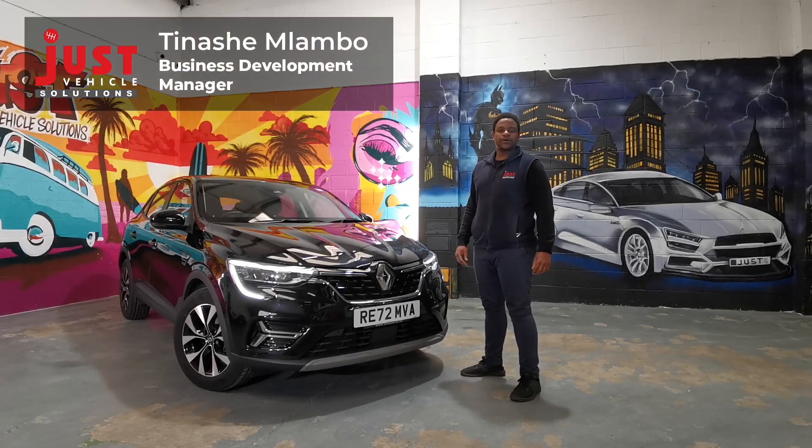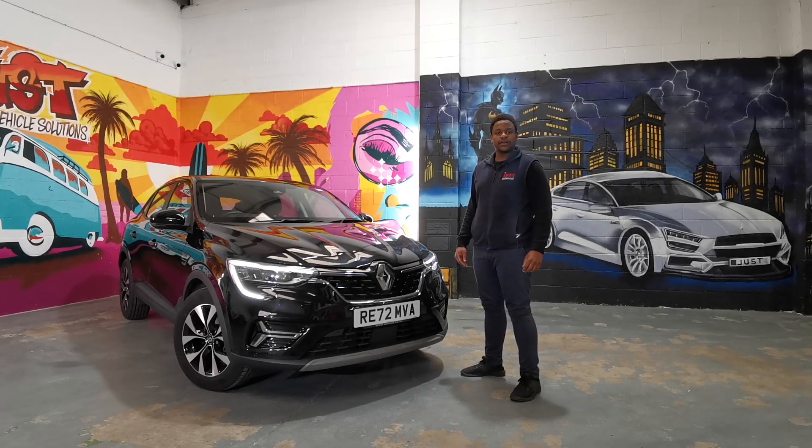SUVs are becoming a common sight on UK roads, replacing the traditional family estate. That's why today we're looking at our favourite, the Renault Arcana.